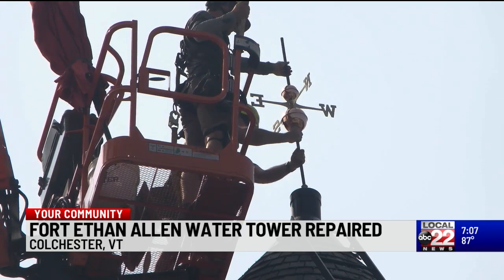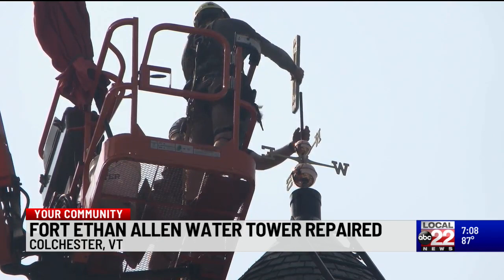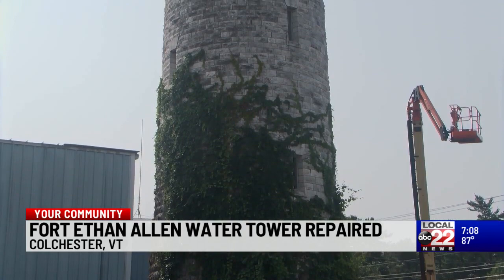The last documented photo of the original weathervane was taken in 1907. The tower was the first structure built at the Fort, back in 1893.